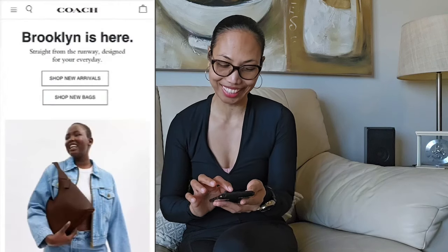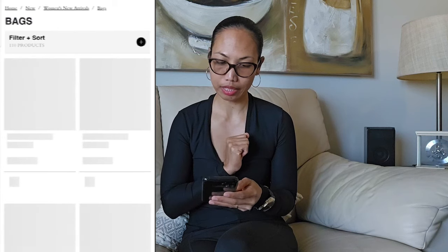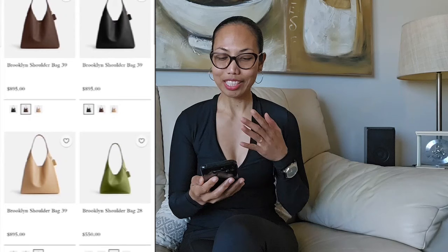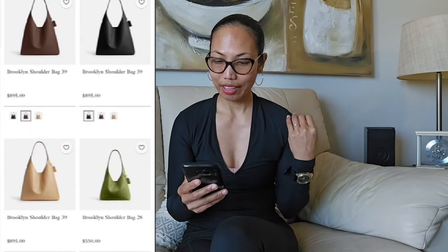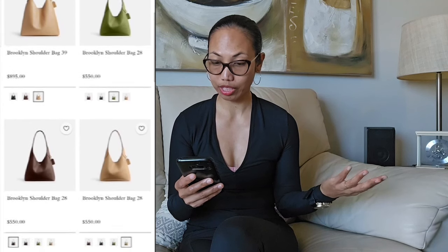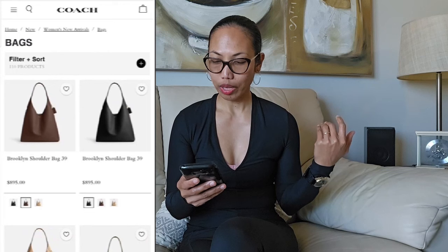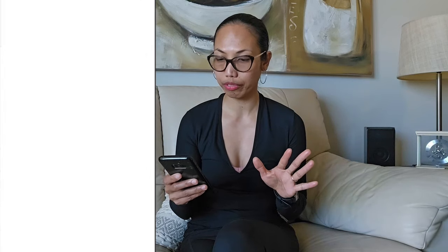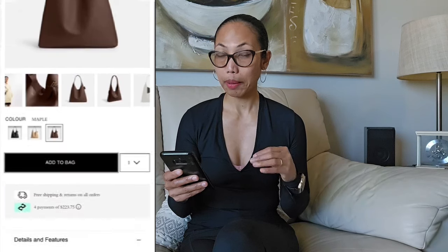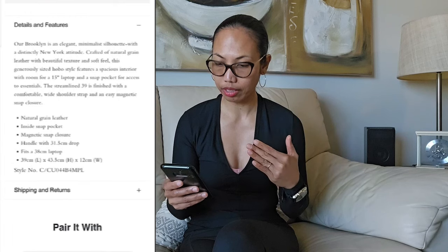So I have my phone and we are going to the Coach website. Here we are now — new collection, new arrivals. The first one that pops up is the Brooklyn Shorty Bag. They have the size 39 and I believe they have the smaller size which is the 28. Let's go with the bigger size. They have three colors. This color is so beautiful — this is the Maple in size 39, made of natural grain leather.